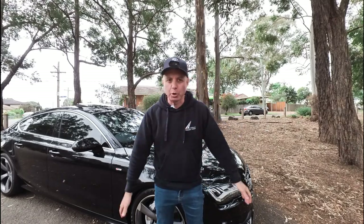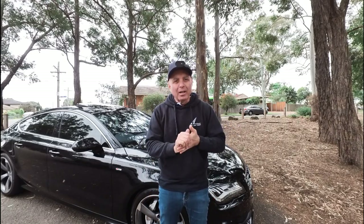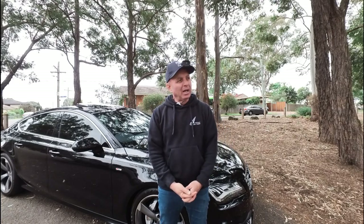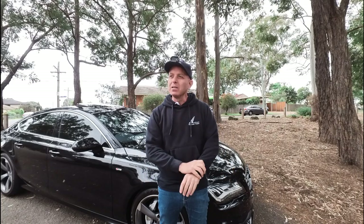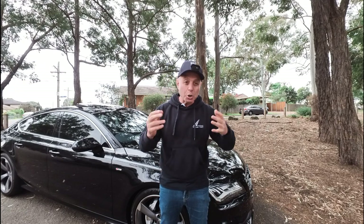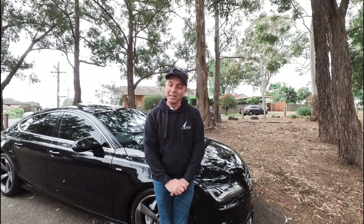They've got every option you could imagine — factory sunroof, beautiful Nappa leather seats, those sporty bucket seats. We're really thorough about what we do and how we do it. The car will go to a mechanic to get properly checked over — an Audi specialist — to make sure there are no oil leaks, no suspension issues, no engine mount problems and things like that that are common on European cars.